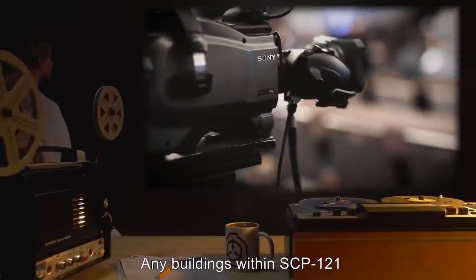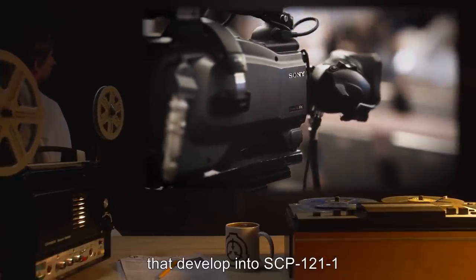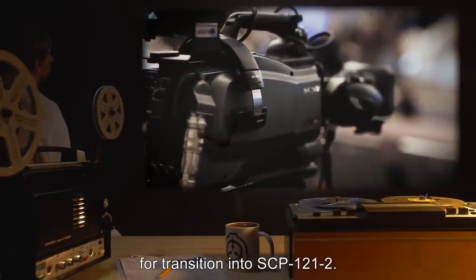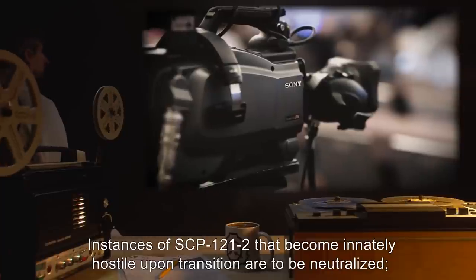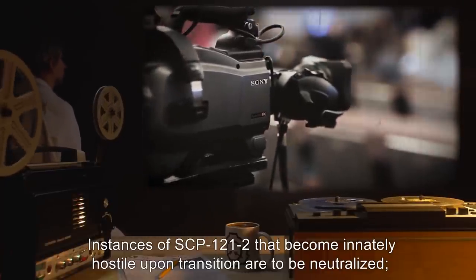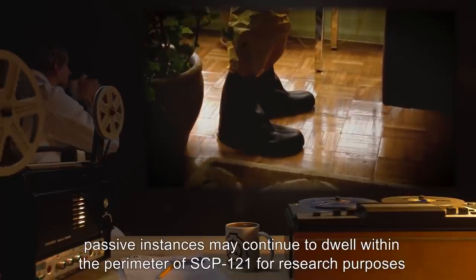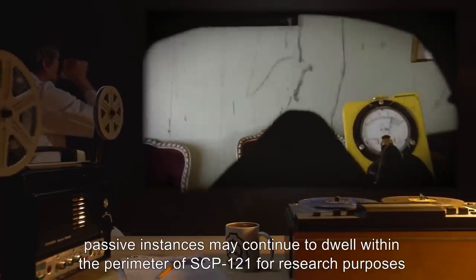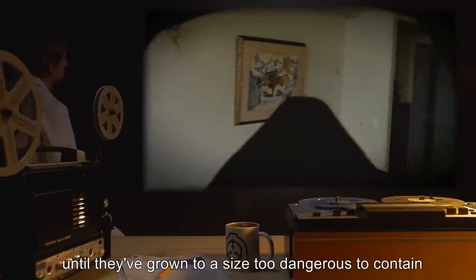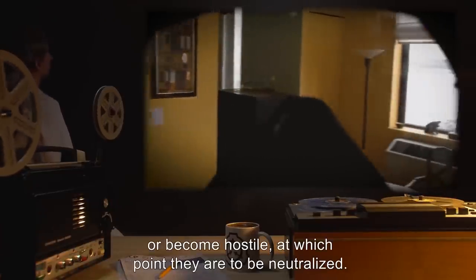Any buildings within SCP-121 that develop into SCP-121-1 are to be recorded and monitored at all times for transition into SCP-121-2. Instances of SCP-121-2 that become innately hostile upon transition are to be neutralized. However, passive instances may continue to dwell within the perimeter of SCP-121 for research purposes, until they've grown to a size too dangerous to contain, or become hostile, at which point they are to be neutralized.